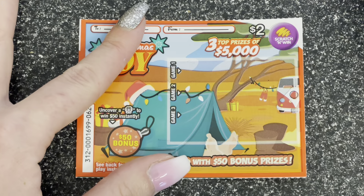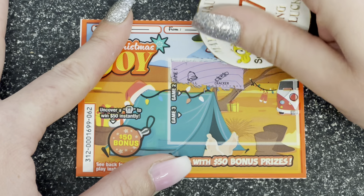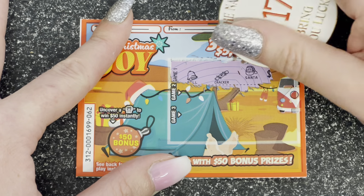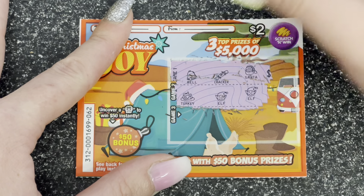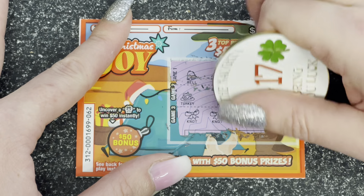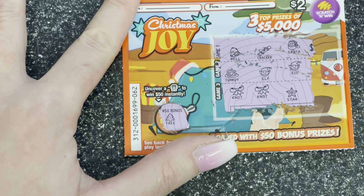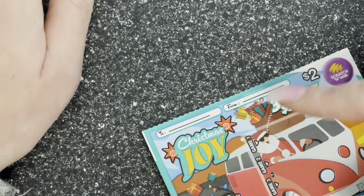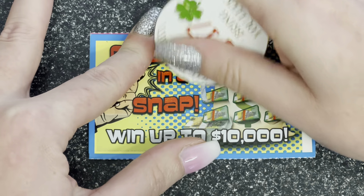Next one is Christmas Joy, Game One — three are the same and a present for the win. Yes! Cracker, cracker, Santa, turkey, elf and an elf — last one, a knot, a knot and a star. It's not a win.